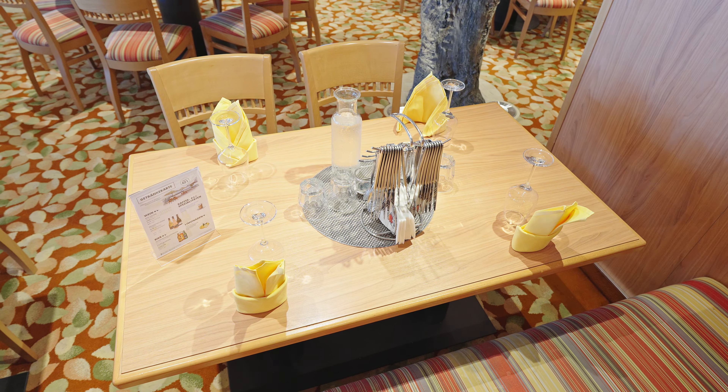Weiter geht es nun auf Deck 6 und wir starten direkt mit dem Herzen des Schiffes, dem Theatrium. Das Theatrium erstreckt sich über die Decks 6, 7 und 8. Im Theatrium finden verschiedene Shows statt, von Gastkünstlern, Lektoren oder auch die tägliche Primetime. Die Shows können auch über die Bildschirme angesehen werden.